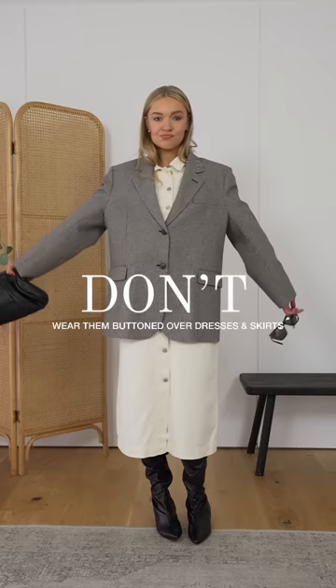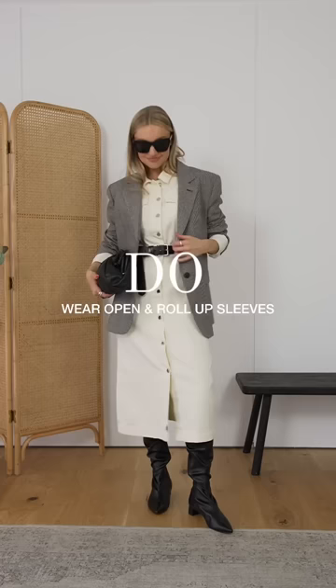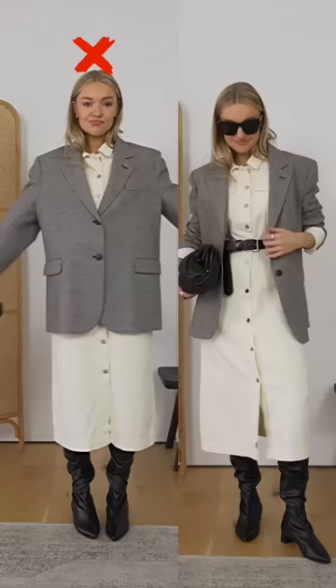Do instead undo the buttons and roll up the sleeves. This shows more narrow points of the body and breaks up the bulky fabric of the blazer. Here you can see the difference of what this does to the body.